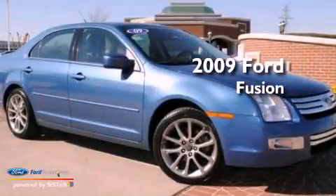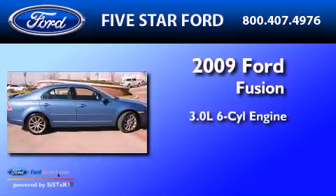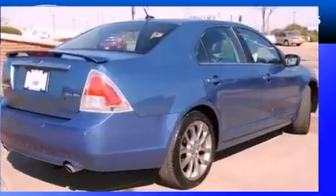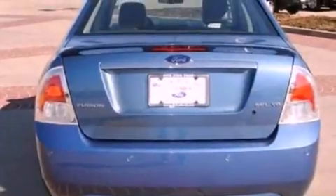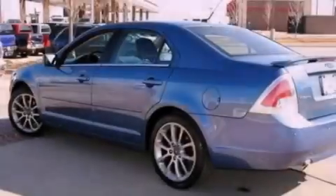This is a certified pre-owned 2009 Ford Fusion. It features a 3.0-liter six-cylinder engine and an automatic transmission. Its top features and packages include a double wishbone independent front suspension, a low tire pressure indicator, aluminum wheels, and satellite radio.